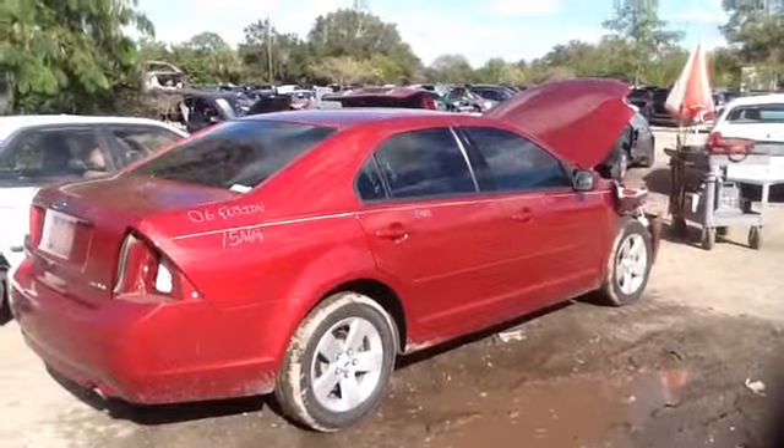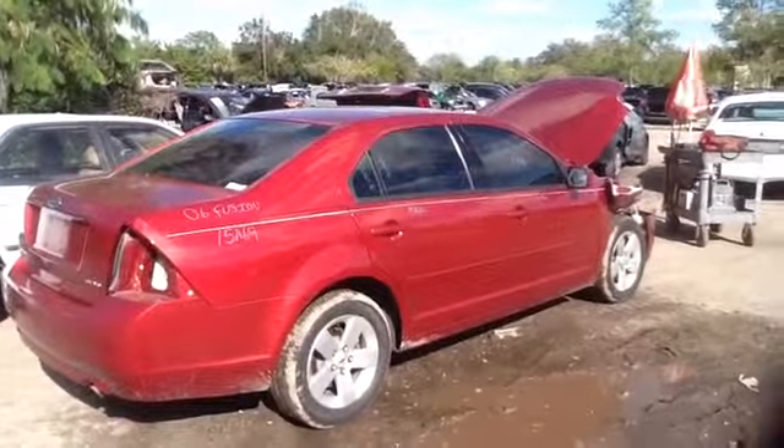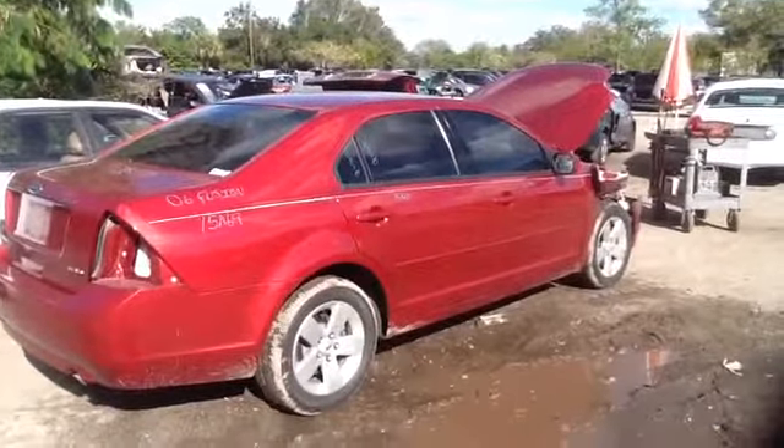We're here with a 2006 Ford Fusion, stock number 15A69 with 3.0.